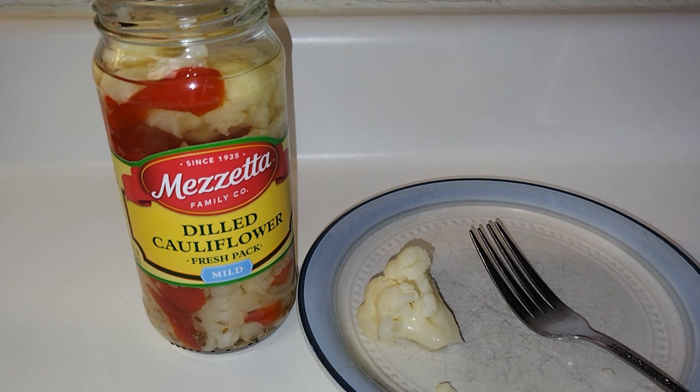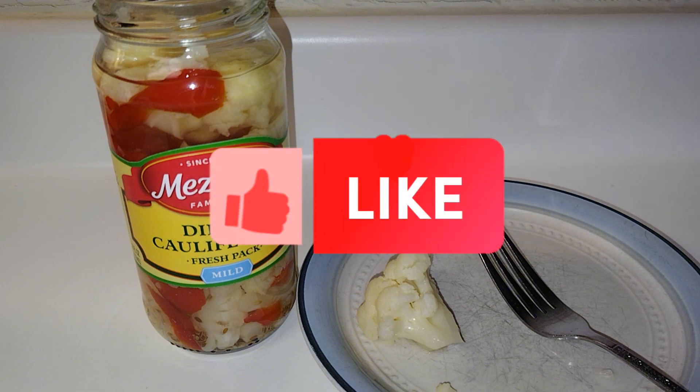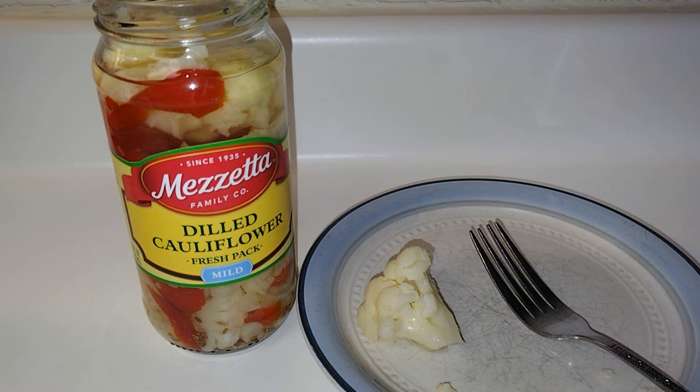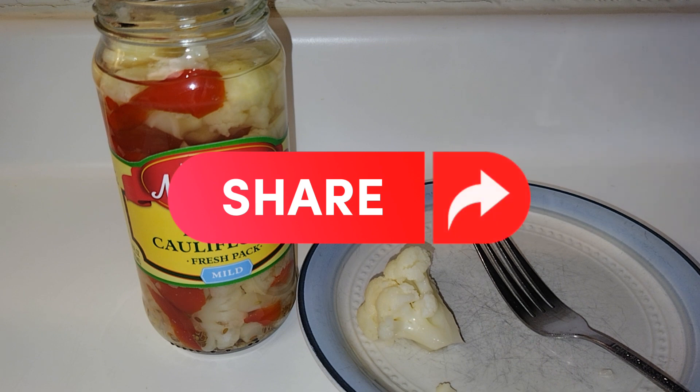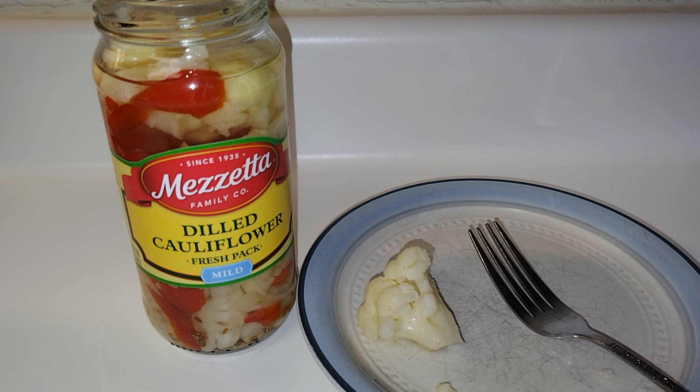I hope you enjoyed this short little review. If you like pickled things and dilled things, Mezzetta dilled cauliflower tastes good. Hope you guys enjoyed — like, comment, subscribe, and share. I hope you're having a wonderful holiday season, and until next video, stay blessed, stay safe, and have a wonderful day. Bye y'all!